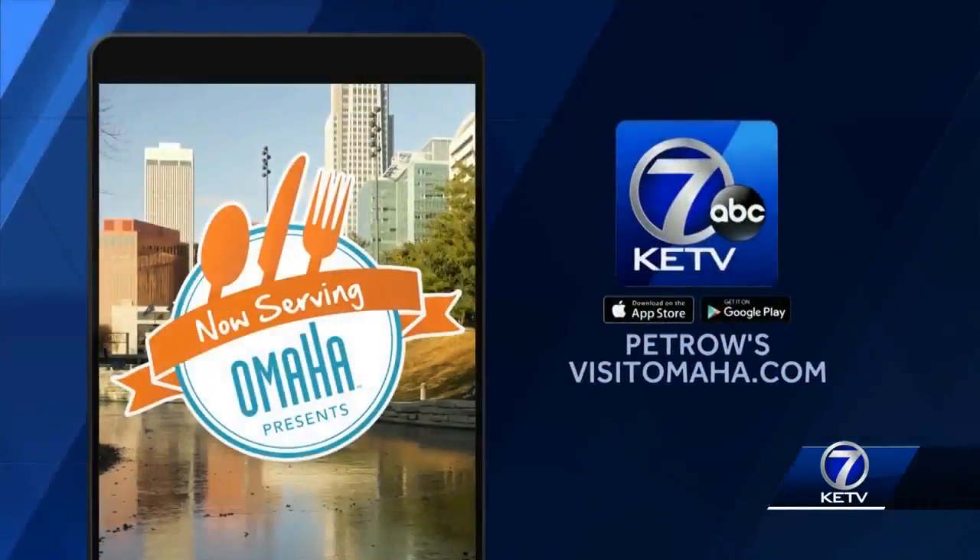Great options over there, as always. If you want to know more about Petro's, go to Visit Omaha's website. And remember, if you miss anything, it's online at KETV.com. Deborah, thanks for coming — another great classic to check out in Omaha.